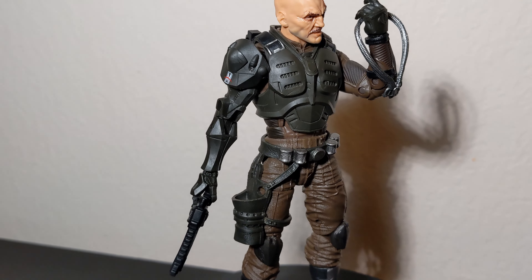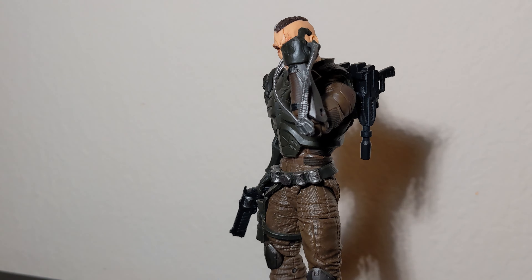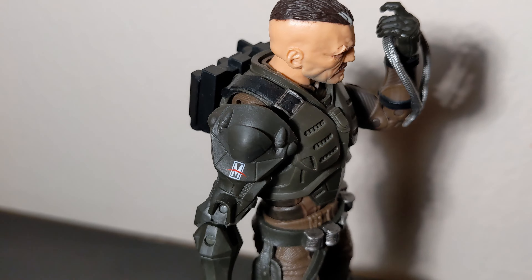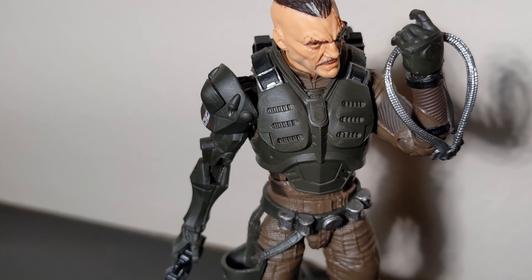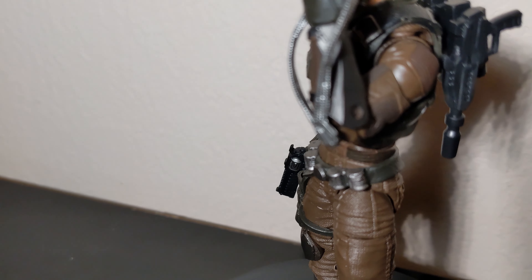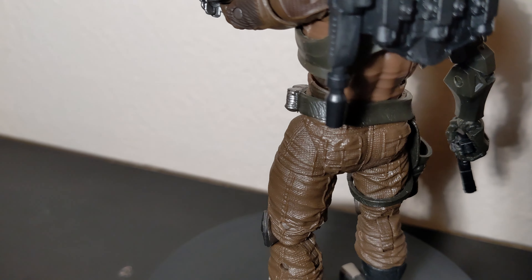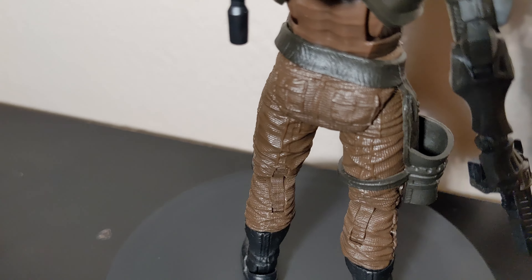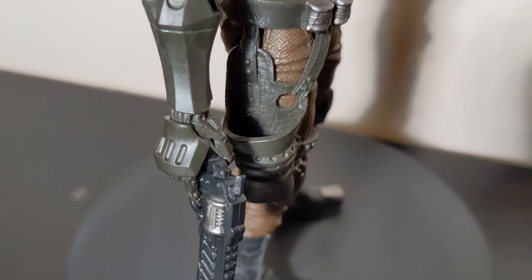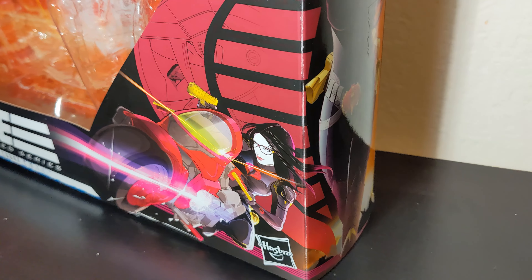Major Bludd came out later in the Cobra Island line, so he wasn't hard to find. There was good stock on the Target app after about a month. Not so much anymore — people are already doubling his price on the secondary market — but I'm glad I got mine back then at retail.